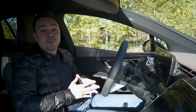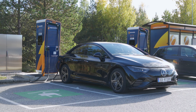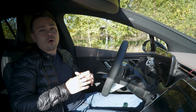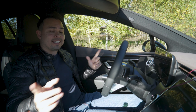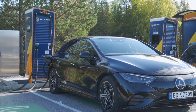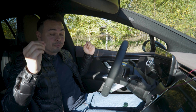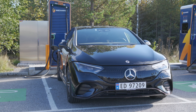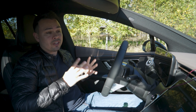Hey guys, Chris here. In this video, we are doing the motorway range test in the Mercedes-Benz EQE 300. Today we're going to find out just how far this car can go on a full charge of battery on a motorway at motorway speeds. At the end of the video, we're going to put this car into a chart and see how it compares against all the other EVs we have done this test with. I'm so excited for testing this car today because I think it may actually be able to perform the best of all the EVs we have done this test with.